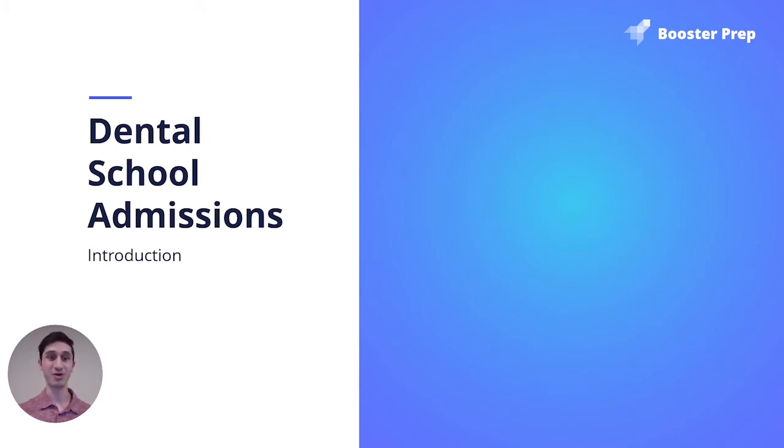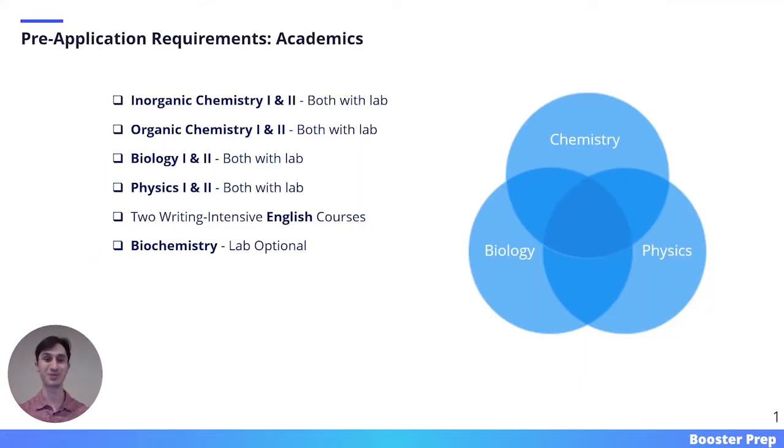This first video will focus on a general introduction to dental school admissions. So you have decided that you want to apply to dental school — that's awesome. Now before you apply, there are a variety of pre-application requirements that you will need to fulfill just to have your application looked at by an admissions committee. So we're going to start with the academic requirements.